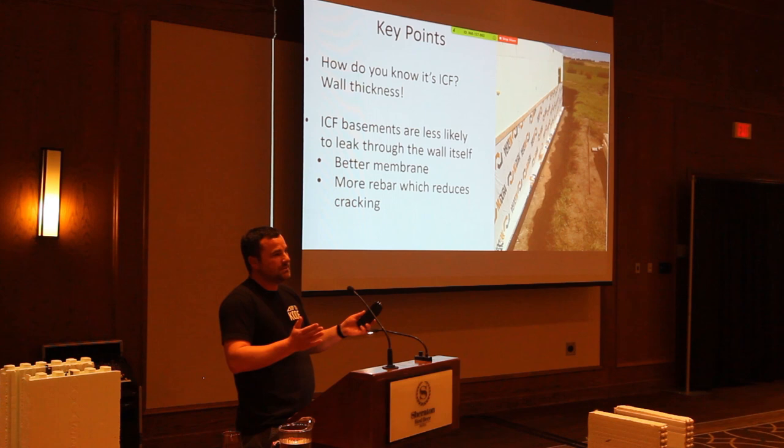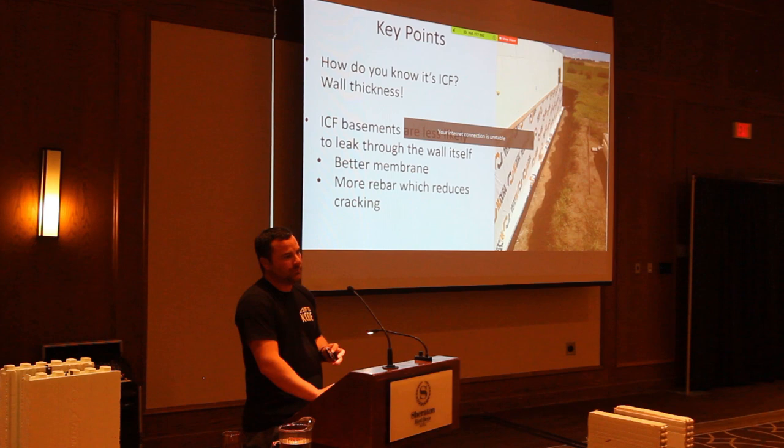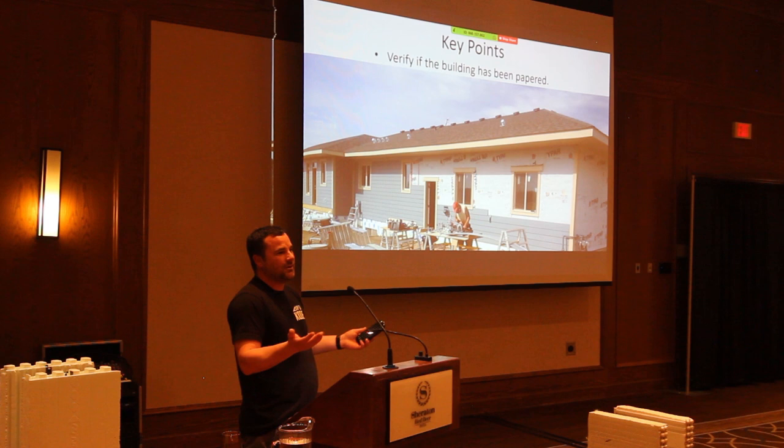I don't think ICF basements are less likely to have water issues, but if you do have water issues, check the bottom of the walls. The biggest key point is to try to see if there's building paper and at least flashings — verify that there is, because that could be a major issue down the road. It's a bit of a gray area as to whether it's code or not.